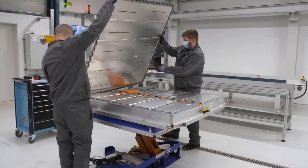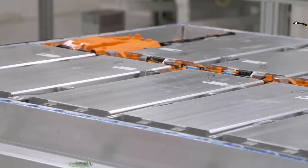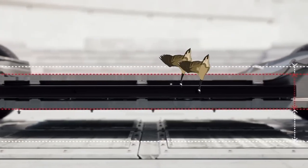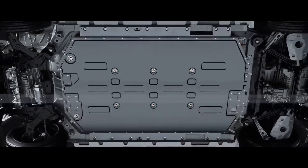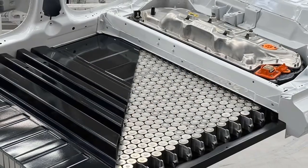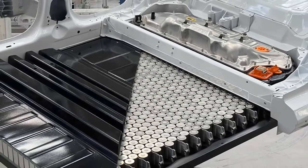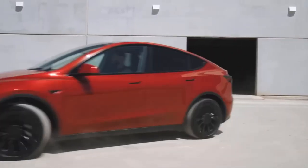Diminishing the weight of a vehicle by replacing rigid structural car elements with batteries would take care of two birds with one stone, simultaneously transforming a battery pack into a load-bearing structure. Such technology, named structural batteries, has already been adopted by Tesla to produce, for example, the new lightweight version of the Model Y.